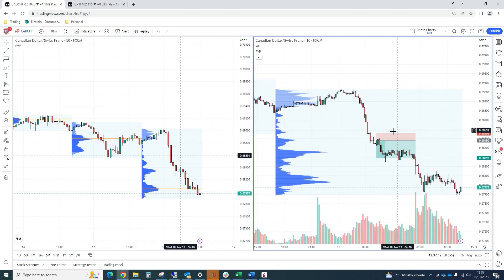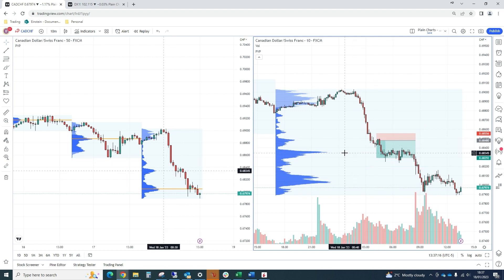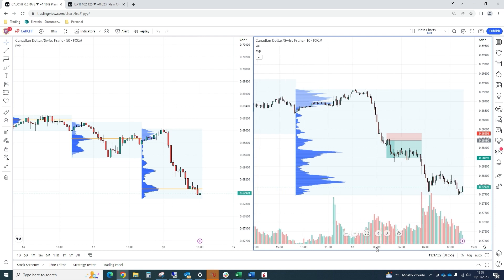Going down to our intraday timeframe, we framed this zone in here. The 68.48 is likely to hold with a 7 pip stop — that was half the ATR of the timeframe we were looking at — using our proprietary in-house indicators to scope this one out.